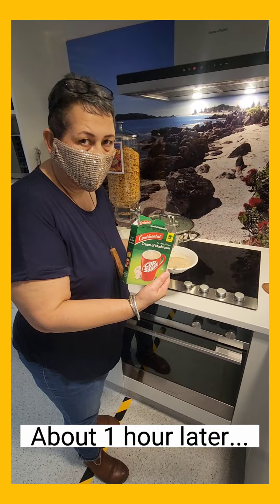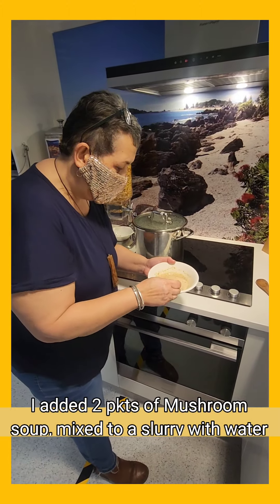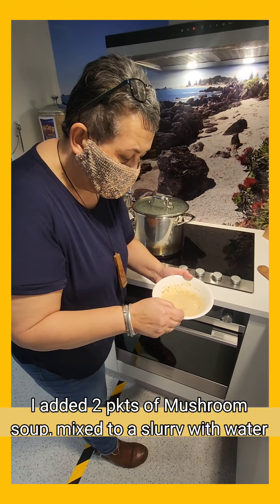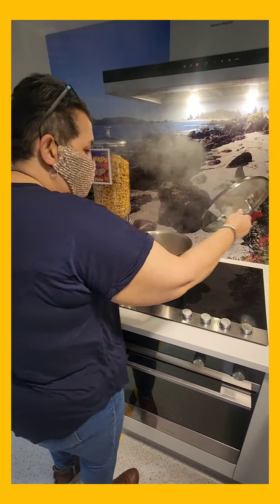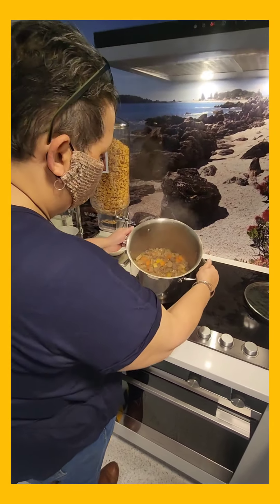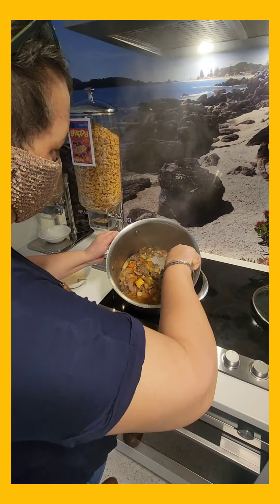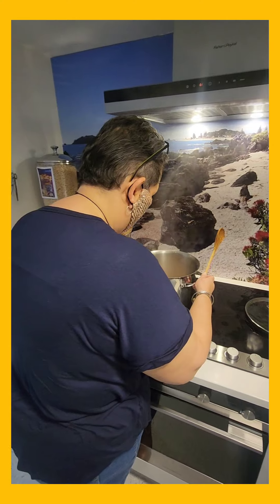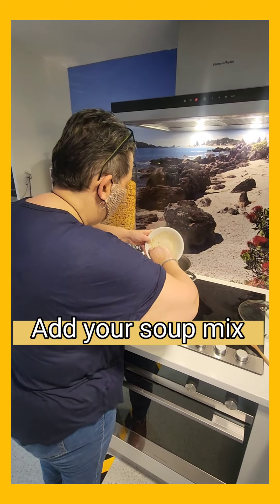I've got a packet of cream of mushroom soup that we found in the cupboard. Thank you to whoever donated that, because we're going to thicken our casserole with this. I've added a little bit of water to make a slurry. Check that out — it looks really good, smells delicious. It's all cooked up nicely, and I'm just going to add that in to thicken it up and add a little bit more flavour.